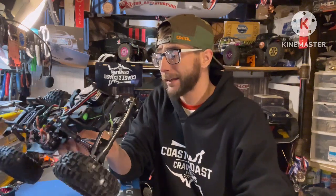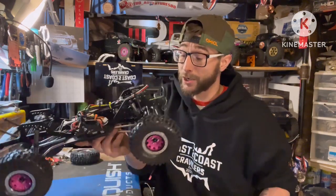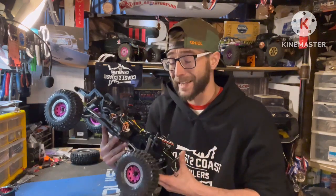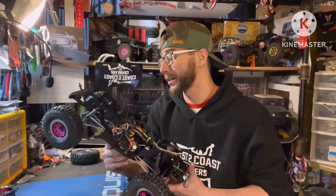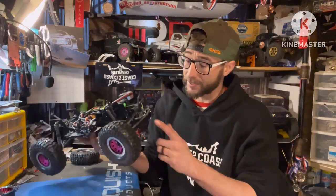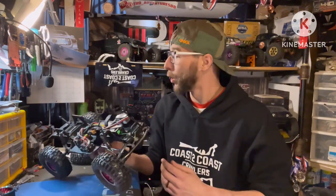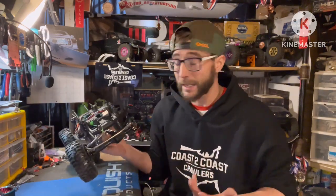Assembling everything went together really, really smooth. Instructions were pretty well spot-on; I was able to understand everything and had no issues. The axles went together good, and the shocks — as much as I dislike assembling shocks — these went together really well, and even just here on the bench they feel really good. I think these shocks are going to work great.